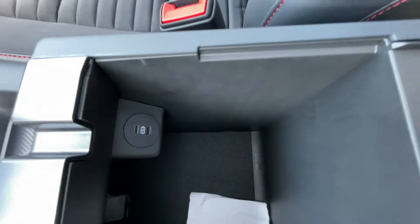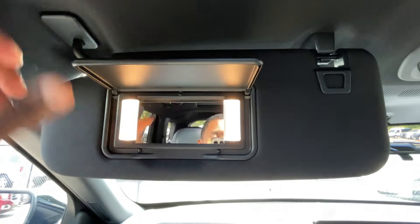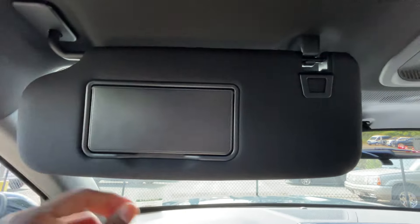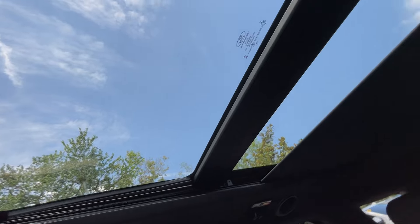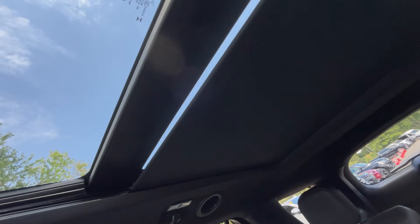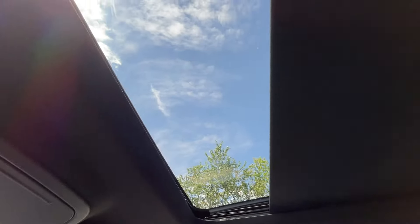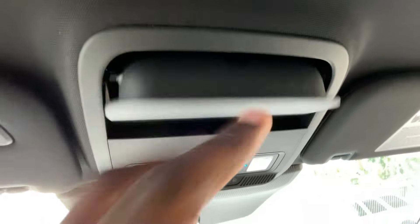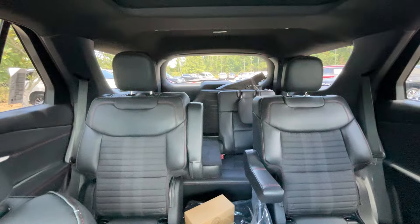There's a center console cubby with two more USB-C charge ports. Universal home remotes and vanity mirrors are up top. The sunroof shade can be retracted so you can see the roof through the glass, and when it's up it blocks the sun — very welcome on a hot day like today. There's a look at the back seat from up here.